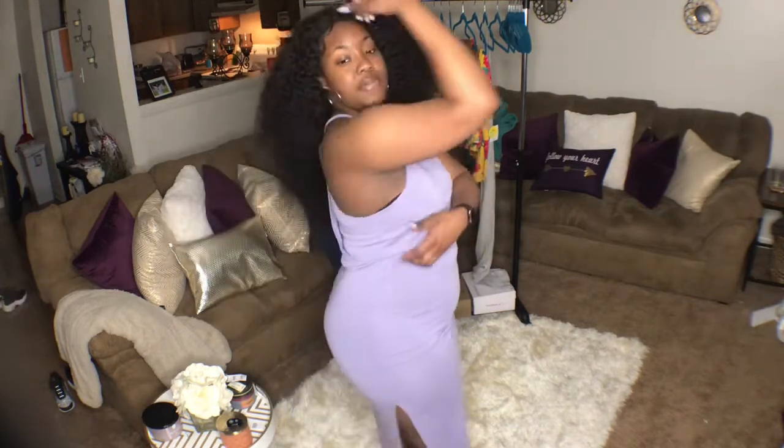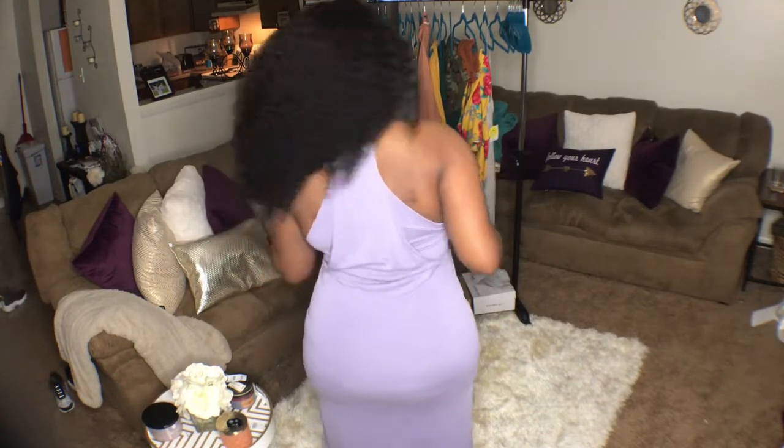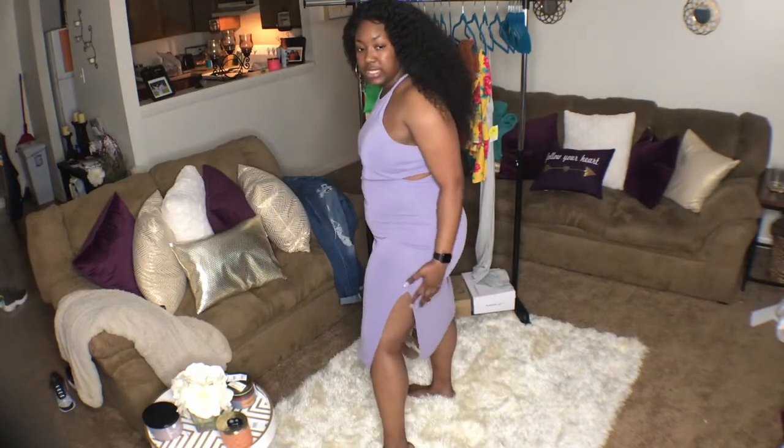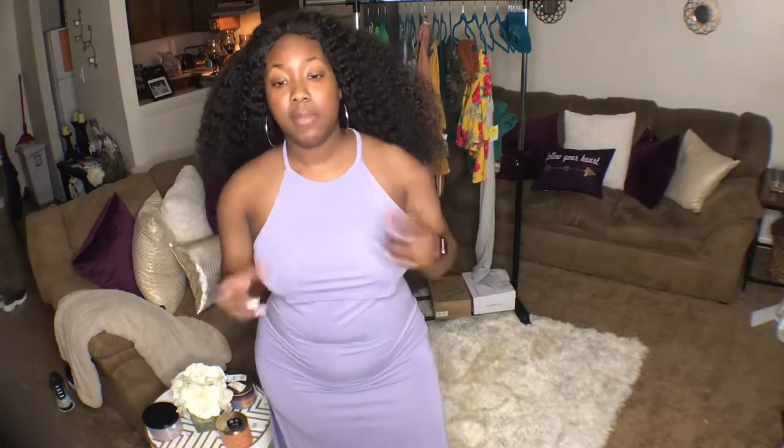The last dress is from a place called Molly Green — never heard of it until I went to Tennessee. This is really good quality and it retails for $38. It's like a step above Target quality. What caught my eye was this little crop halter top effect at the top, the back styling, and the two slits on the sides showing a little skin. I was concerned about getting my head through the neckline but it went on with no problem.